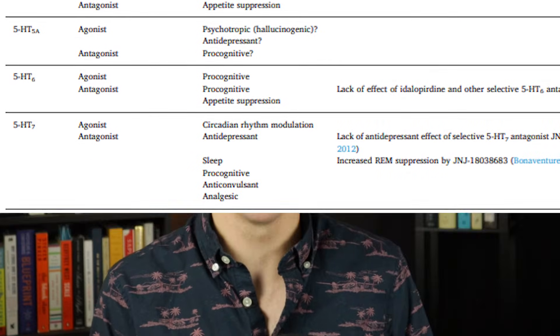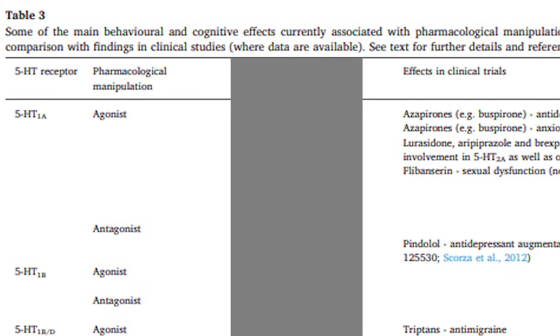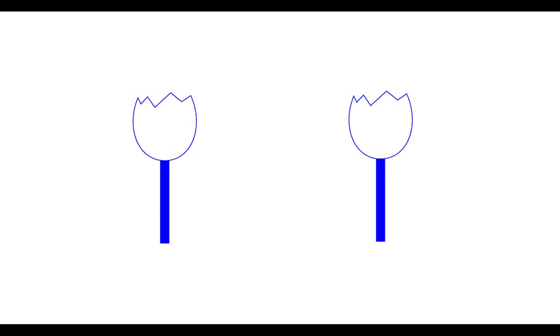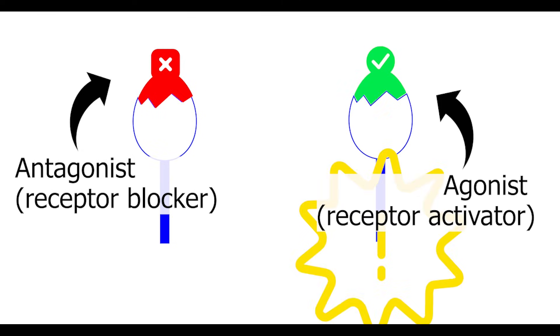Since we're mainly interested in the human brain, let's focus on the column titled Effects in Clinical Trials, and also the column titled Pharmacological Manipulation. There you can see the words agonist and antagonist, which essentially mean receptor activator for agonist and receptor blocker for antagonist. So just like an antagonist in a story tries to block the efforts of the protagonist or agonist, a receptor antagonist blocks the receptor agonists from activating the receptor.